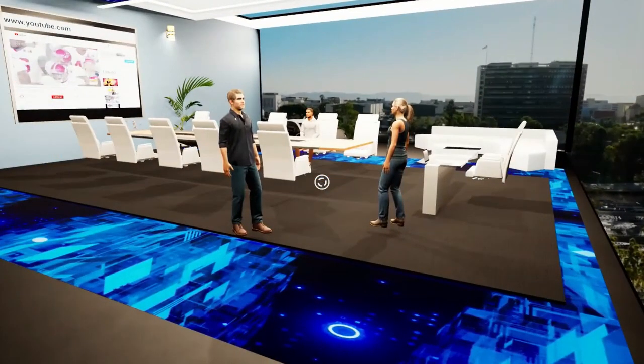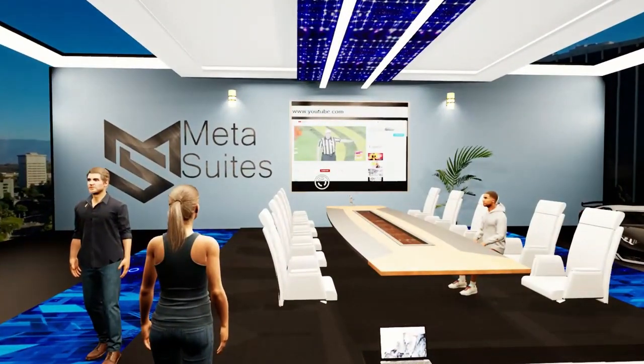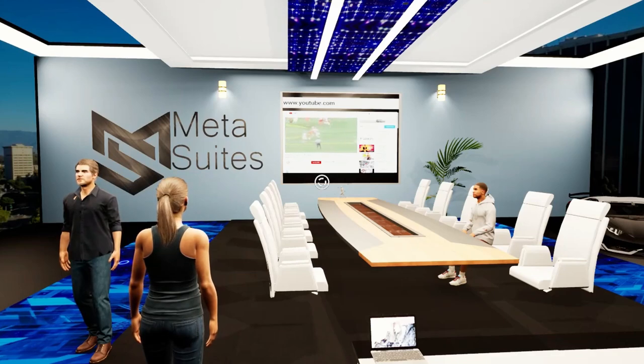We also have office packs — add-ons where you can choose from pre-designed offices that might work best for you: an attorney's office, doctor's office, teacher's office, realtor's office, and real estate developer's office. These will have pretty cool interactive unique features.